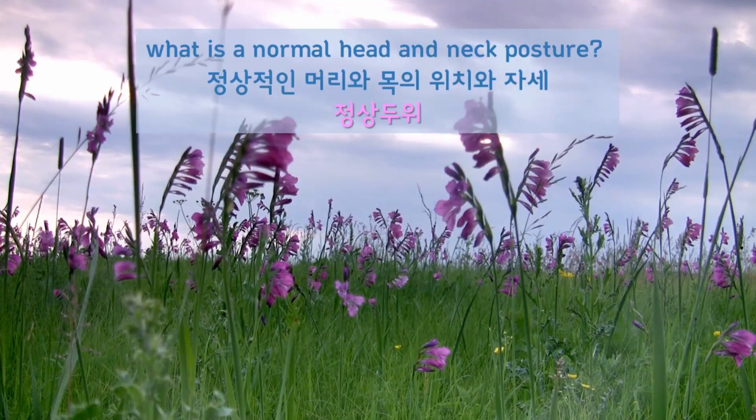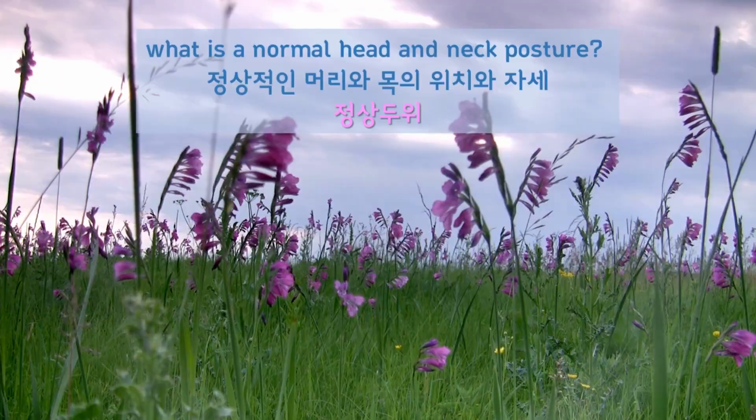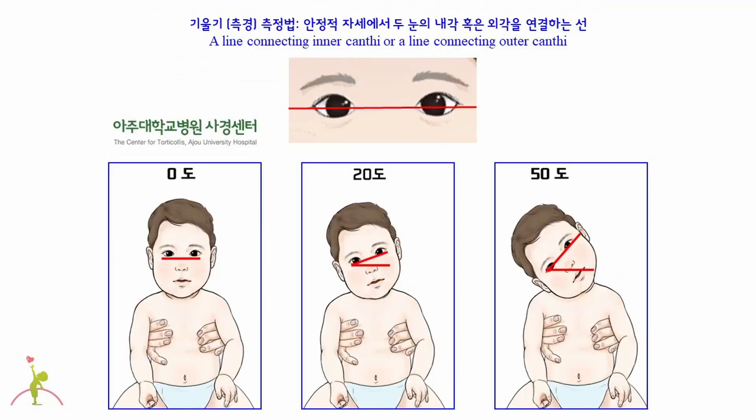First, what is a normal head and neck posture? The normal head and neck posture does not show any tilt or slope. While there are several ways to measure the slope of the head and neck, an easy way is to measure the angle between the line connecting the eyes and the horizontal line of the ground. With a baby in a stable position like this picture, the first picture shows a normal head and neck posture without any tilt. The second one shows 20 degrees of right tilt. The third one has a slope of 50 degrees to right.